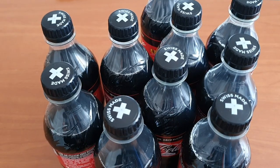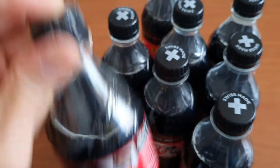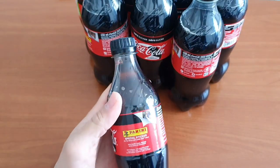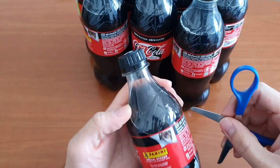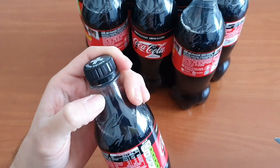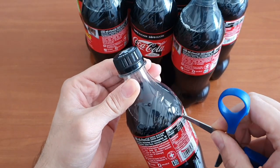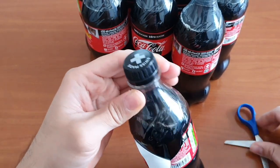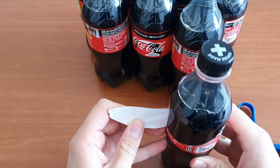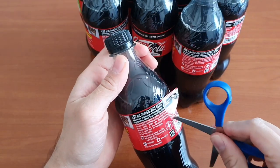This setup looks a little bit different than usual. We have the bottles here. The thing is, I don't know exactly where the sticker is, so I'm trying to cut here hopefully without destroying the sticker. It seems okay so far — I have to do it slowly. Let's do another cut.